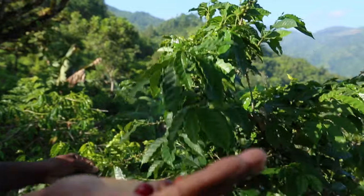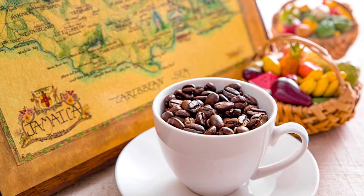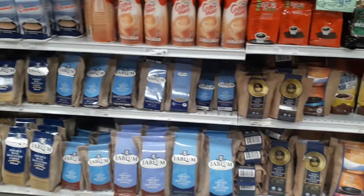For example, Jamaican coffee that is made in the Blue Mountains — it's one of the best in the world. You will find that supermarkets have a wide range of brands and all of them include authentic Blue Mountain coffee.